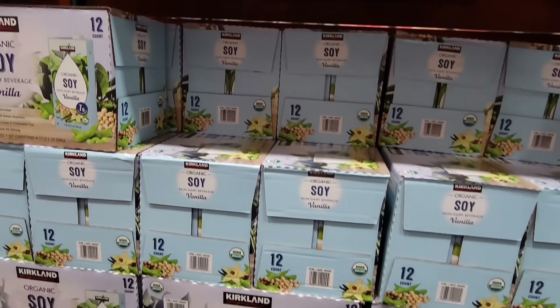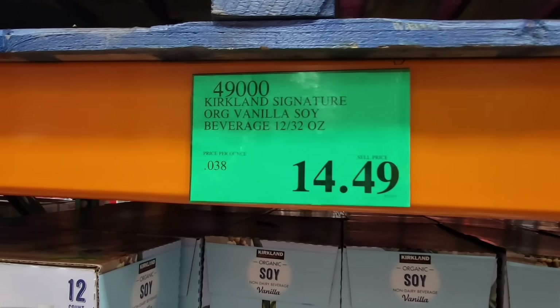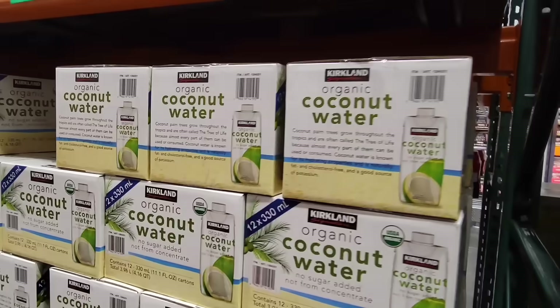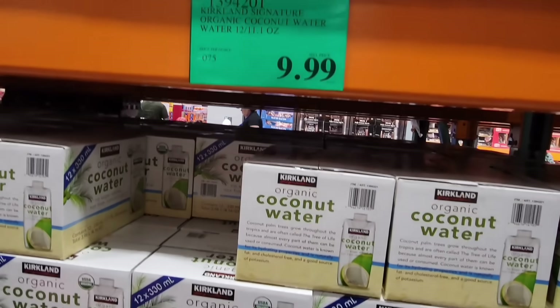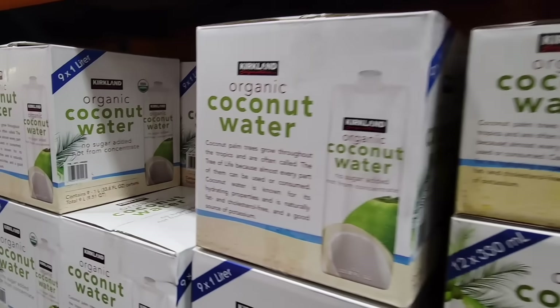This is definitely on the higher price side but if you find one you love and want to buy in bulk at a good price point — even the coconut water, which I've priced at other places and this is a really good price because it's organic. You have two different sizes to choose from depending on your preference and budget.